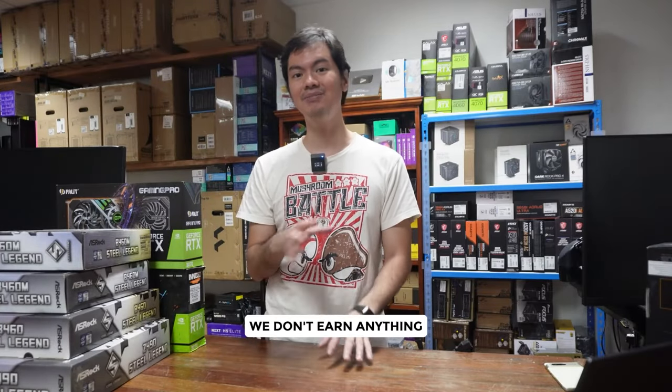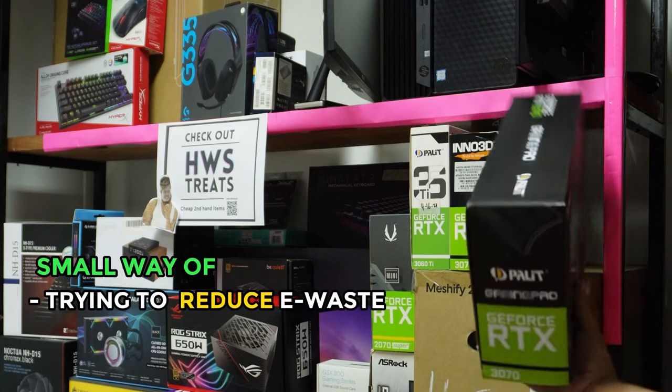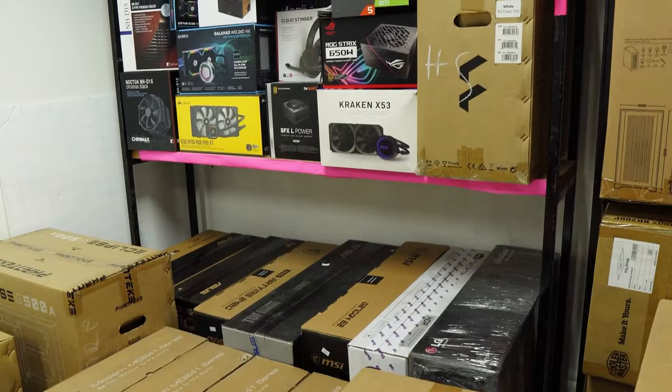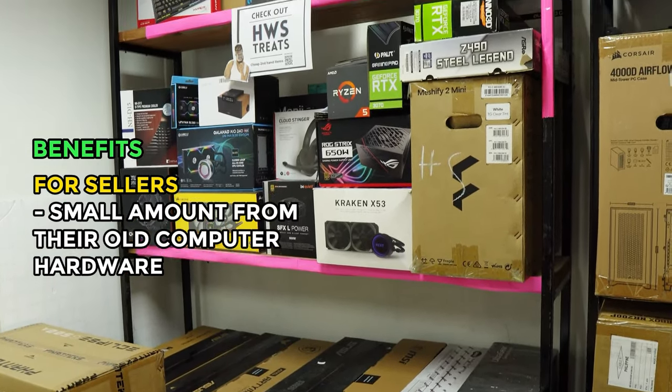We don't have any commission, we don't make any money at all from this second-hand shop. Every centavo that you earn from selling your second-hand hardware will go to you. It's our small way of trying to reduce e-waste and also trying to provide value to our customers so that they can get something — a small amount — from their old computer hardware.